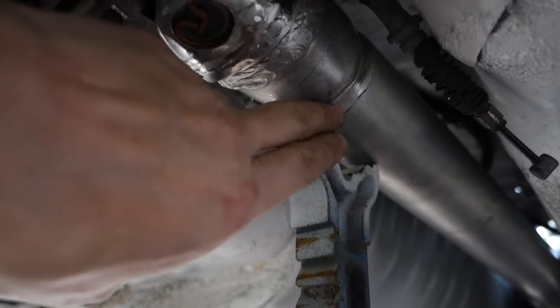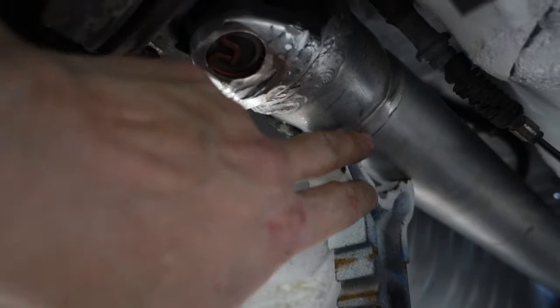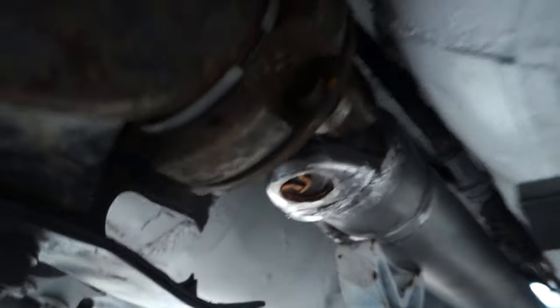But they said aluminum is kind of high right now, so I might just get them to make me a whole new drive shaft in chrome moly or something.